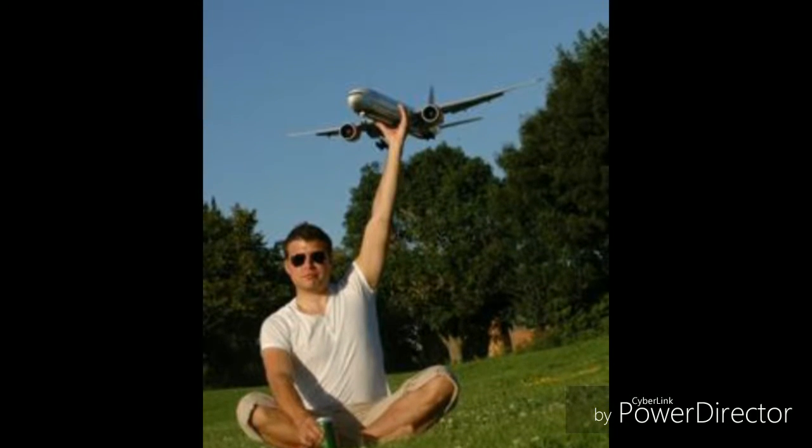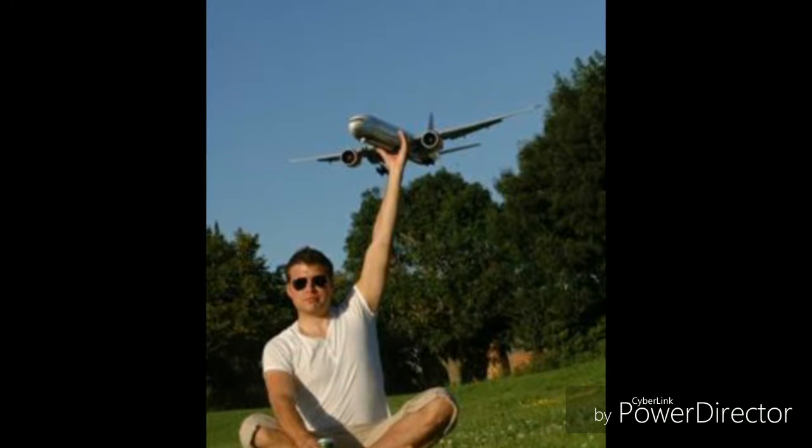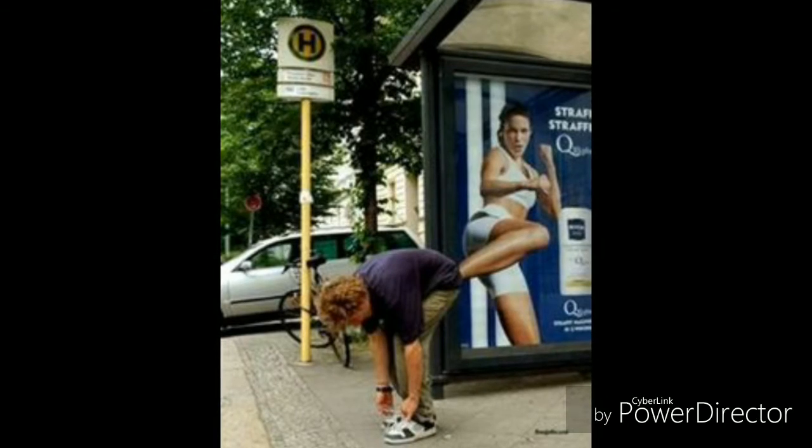This image was taken near an airport. He's sitting, and the airplane comes in just as his hand went up in the air. He took the image at that same time and it looks really nice.